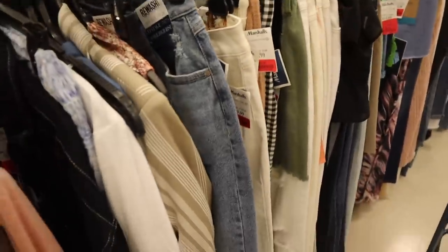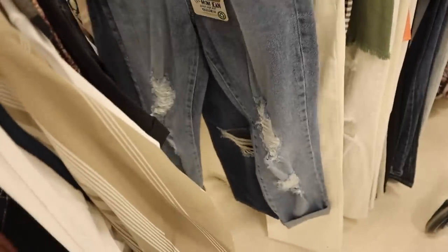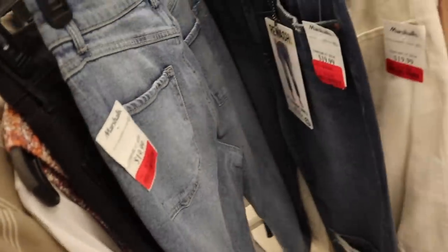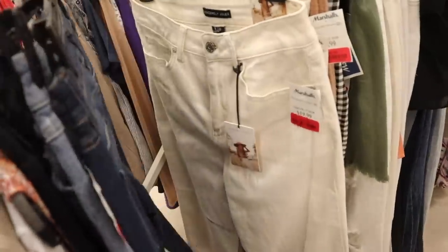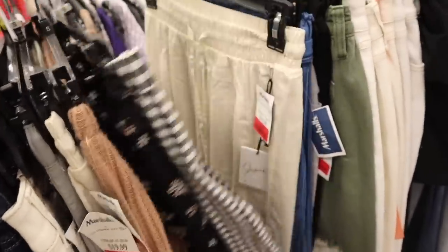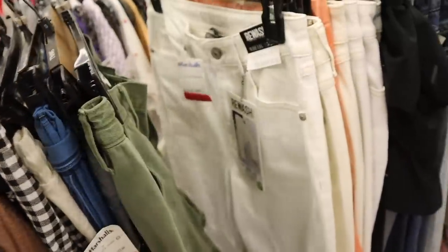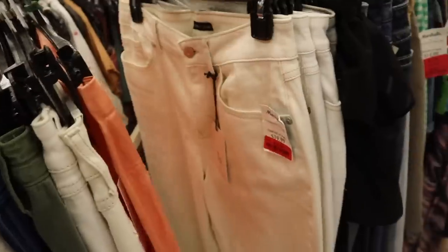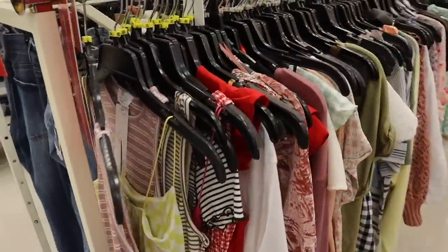We finally made it to the clearance section. This flared pair is on sale for $16, originally $20. The brand Rewash is only $12 - amazing! I always say - I recently went to the mall and got jeans for $8, so the mall is giving really good deals right now too. Sorry, the construction noise is pretty loud. Let's move on to the crop tops.